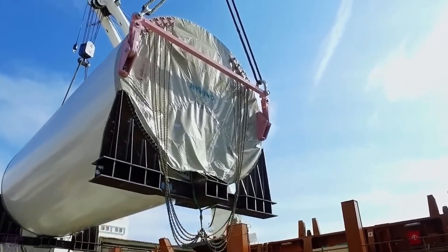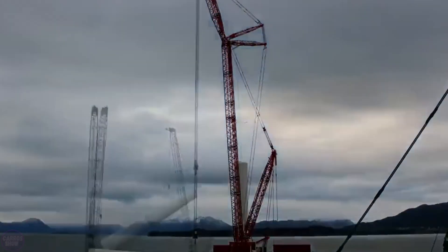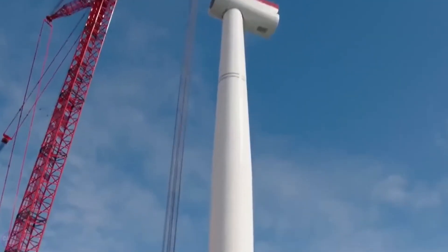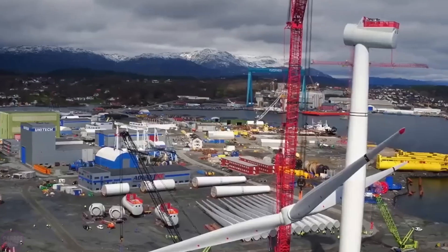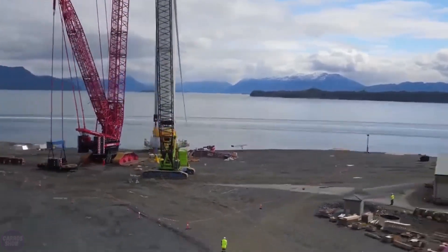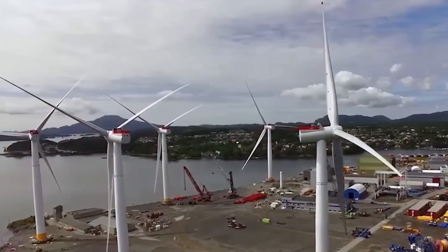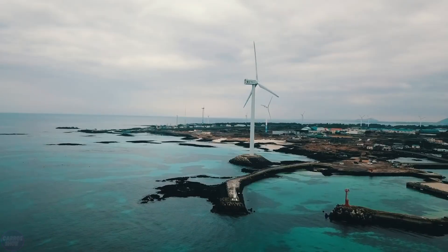This mega project can truly be considered one of the most ambitious in global history. No country has dared to take such a radical step towards achieving energy independence before. Denmark looks set to make wind farm history again after building a unique artificial island. Let us know what you think about Denmark's new $34 billion mega project in the comments.